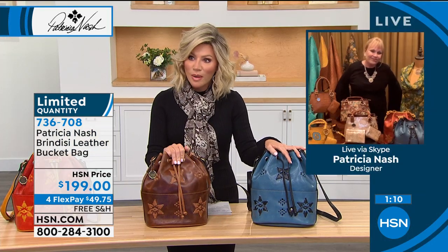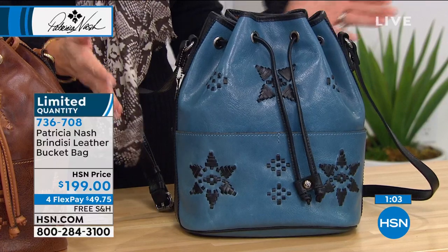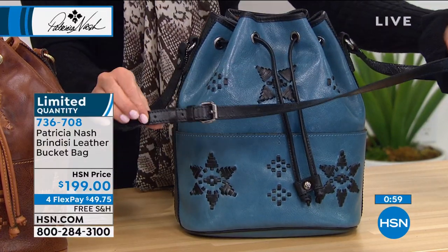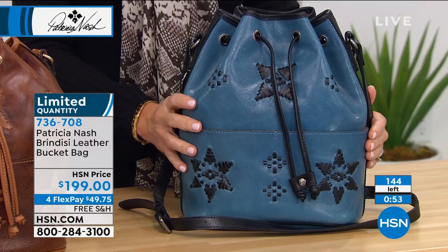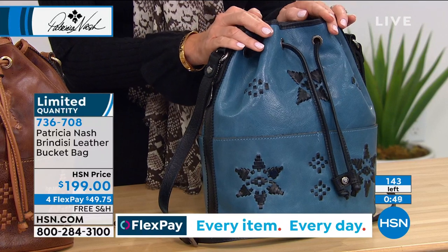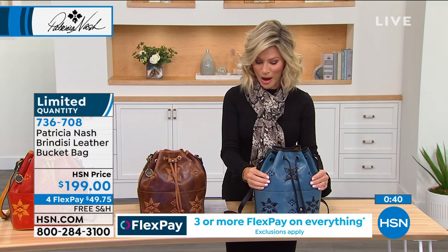So if you wear a lot of indigo or chambray, this is for you. I love how it has the flat bottom, so when you set it down it will stand. You can also wear this crossbody because you've got a 21 to 24-inch extendable strap. The bag itself is 10½ inches in length, 6¾ inches in width, and extends 12¾ inches in height — quite a larger bag. We only have 140 of these left, and we're counting backwards. It is something really popular in style right now.